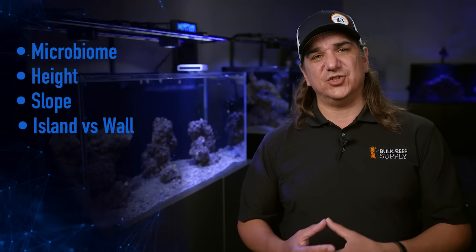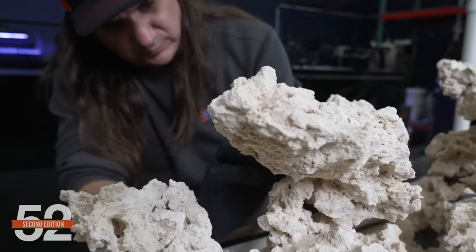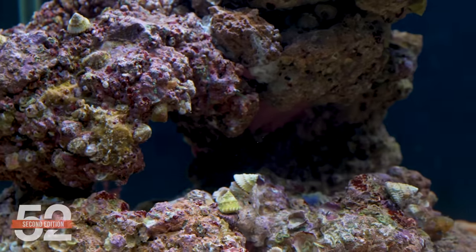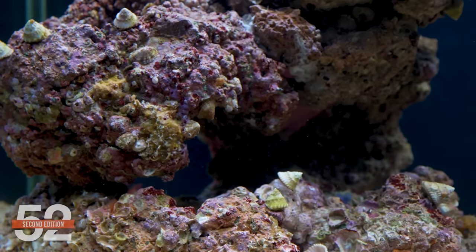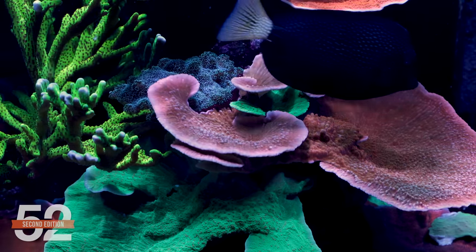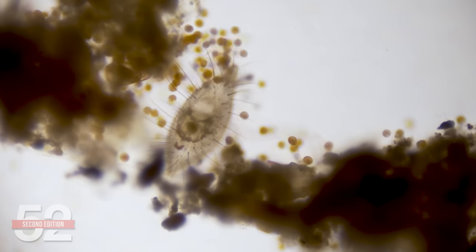There are five considerations that I believe will help anyone who attempts an SPS scape to be more successful: microbiome, height, slope, island versus wall, flow, and pollution export. Microbiome is first because it will dictate what type of rock you use. With most lower-PAR tank styles, I use dry rock almost exclusively because I take my time creating the perfect scape. Dry rock is less expensive, avoids pests, and the lower PAR doesn't have as many issues with photosynthetic slimes or algae. In a high-power SPS tank, it's different — they often require healthy bacteria, archaea, coralline algae, and micro crustacean populations to find a balance with the photosynthetic slimes and algae competing with them. The SPS corals just do better in tanks with established rocks, with fewer mortalities and hurdles.